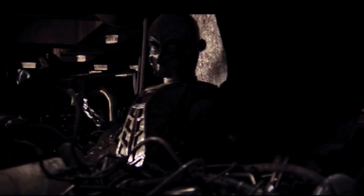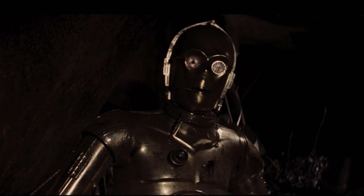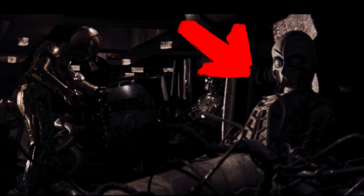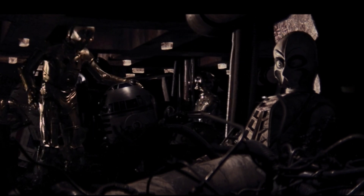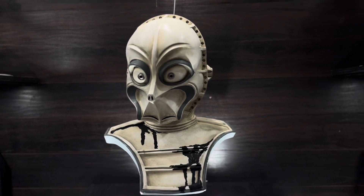Now as a kid, nothing was more terrifying than watching R2-D2 and C-3PO basically get kidnapped and placed in the sand crawler. But the creepiest thing about that was this droid, and I was terrified of it when I was a kid. So of course I had to get it in my collection.